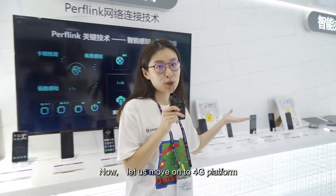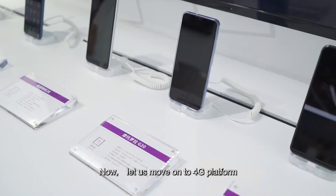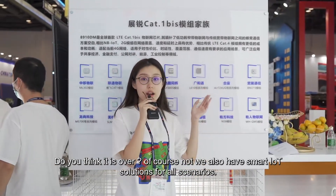Now let's move on to the 4G platform. Is this thing over? Of course not. We also have smart IoT solutions for all scenarios.